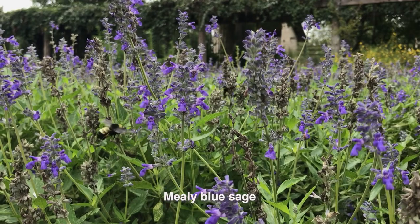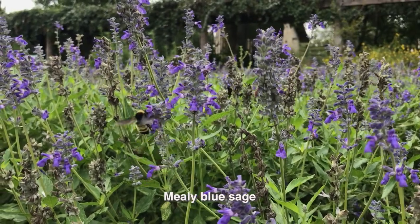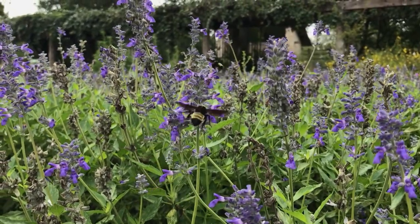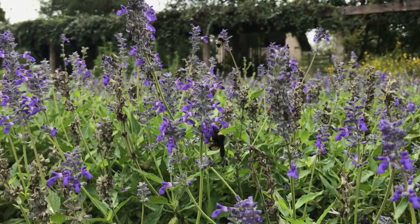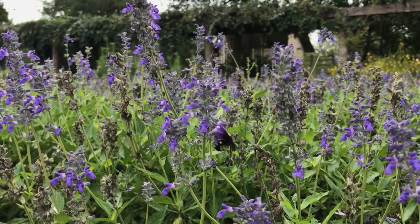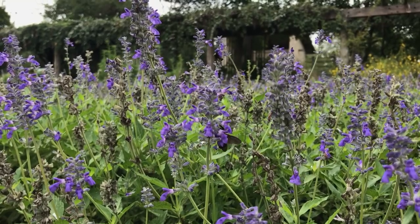Behind me you can see the mealy blue sage, and if you look closely, it's covered in bumblebees. That is a neat plant that produces blooms from pretty mid-spring all the way through to fall.